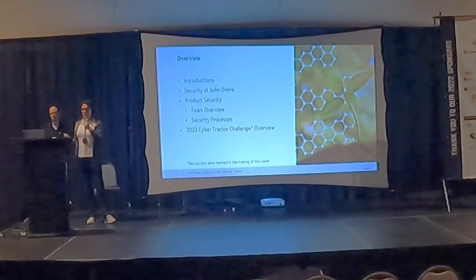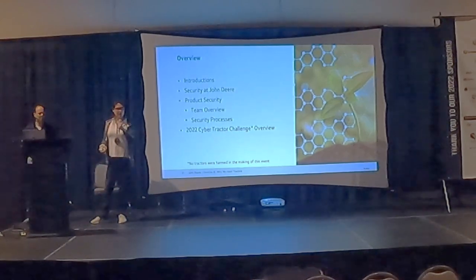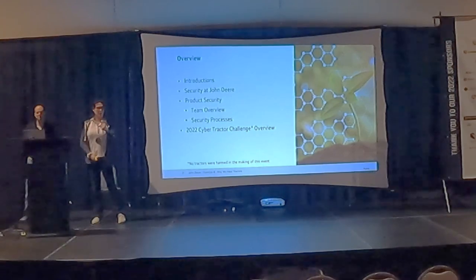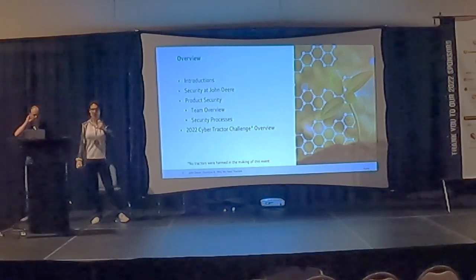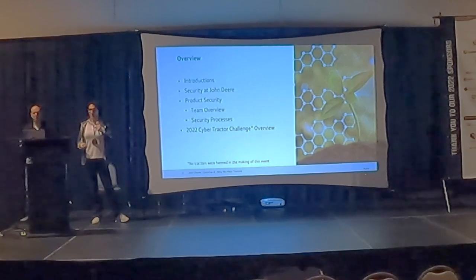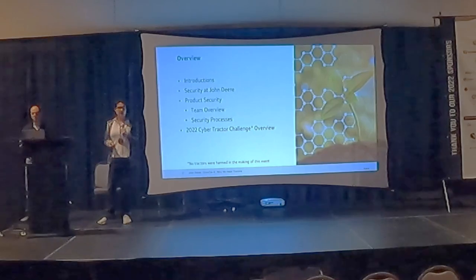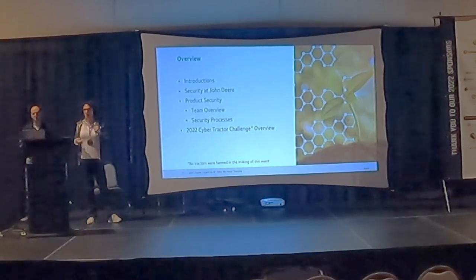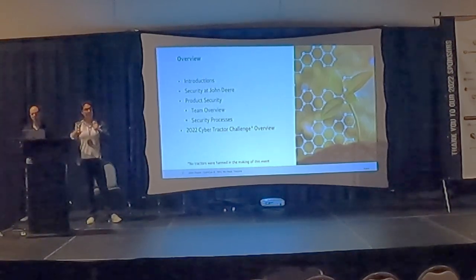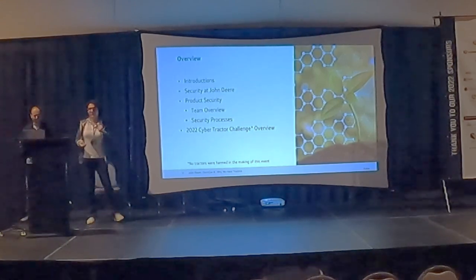A quick overview of what we're going to discuss: we're going to introduce Dave and my backgrounds at John Deere, where we came from, who we are now, and why we're doing what we're doing. We're going to discuss the different types of security at John Deere, product security, the different types of teams that we have, specifically our team, and the different types of security processes that we use.